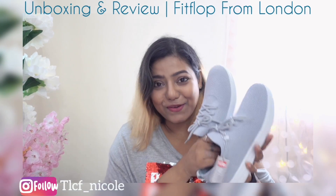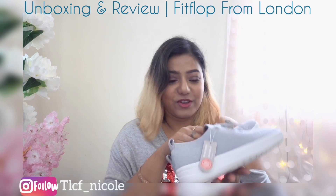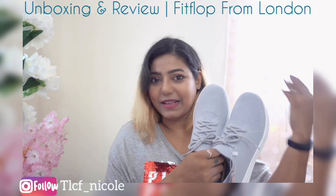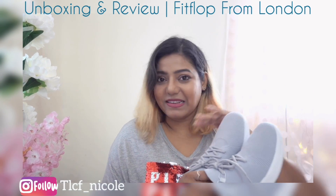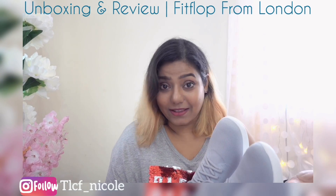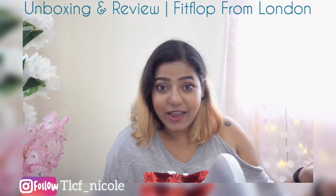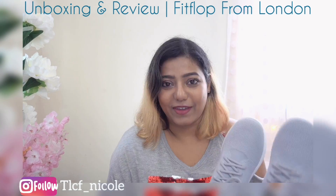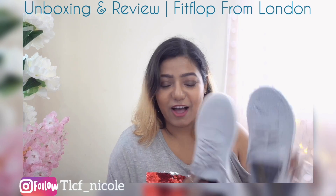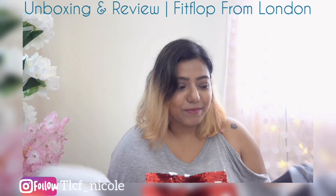These are my absolute favorite. I love this kind of shoe — very casual, simple design. You can just style it any which way with ethnic wear, casual wear, western wear, dresses. I just love how the design is, and I love the color — it's so neutral, so basic. I'm just happy that I got this color.